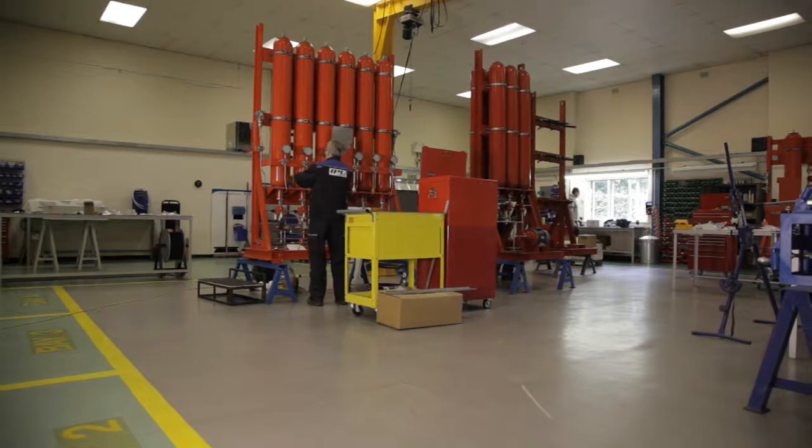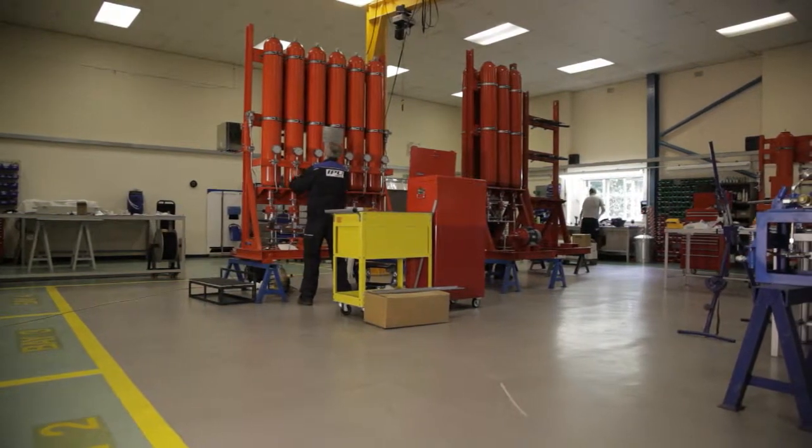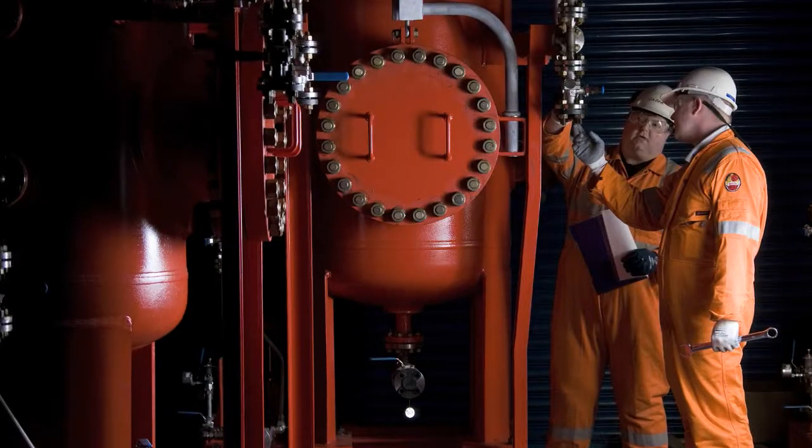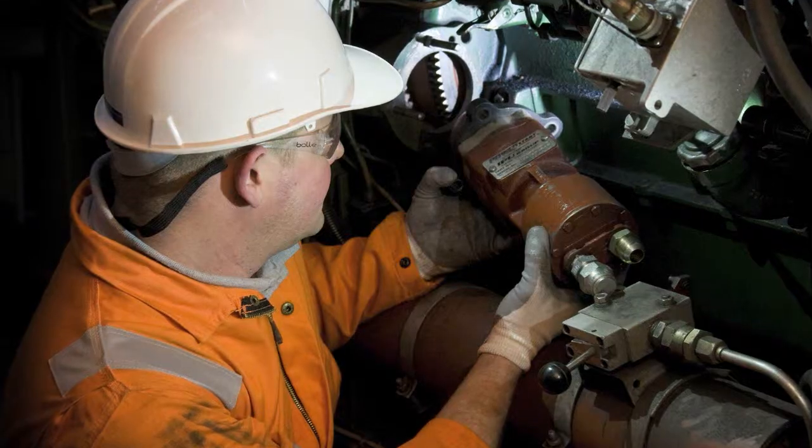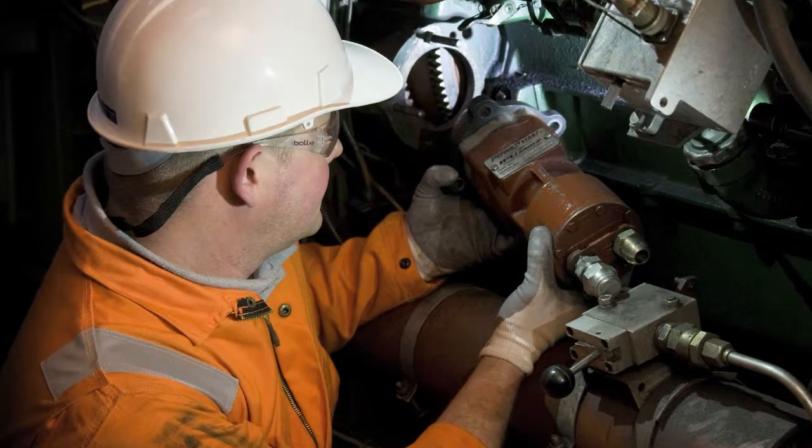We deliver bespoke safety critical systems, and we take that responsibility very seriously. The only way we can deliver on that responsibility to the customer is to take control of the entire design and manufacturing process from start to finish. From the customer's point of view, this gives them complete peace of mind that these safety critical systems will operate when they're required to operate, and that could be any time in the next 10 or 20 years.